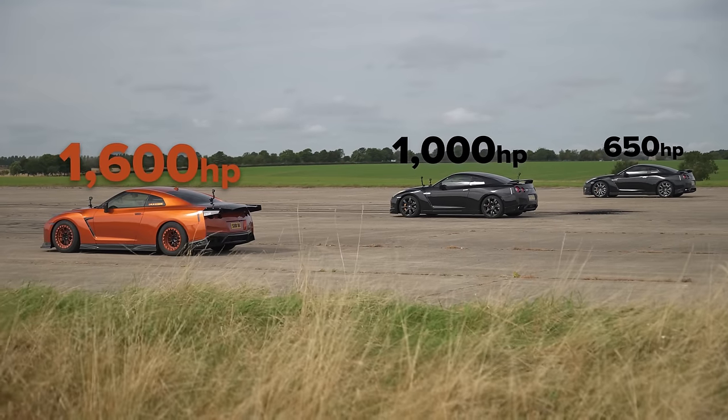Why the heck are we doing this drag race? What I want to do is see how much extra performance you get from tuning the cars, and how much extra speed you get for how much you spend.